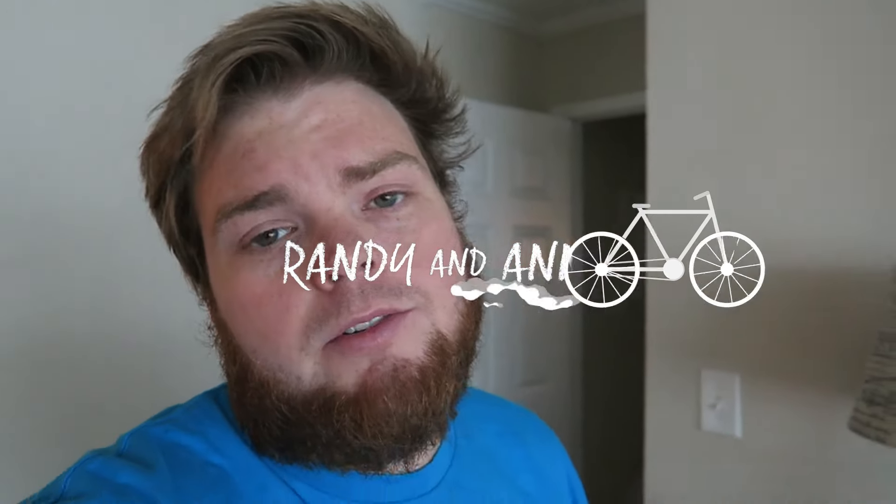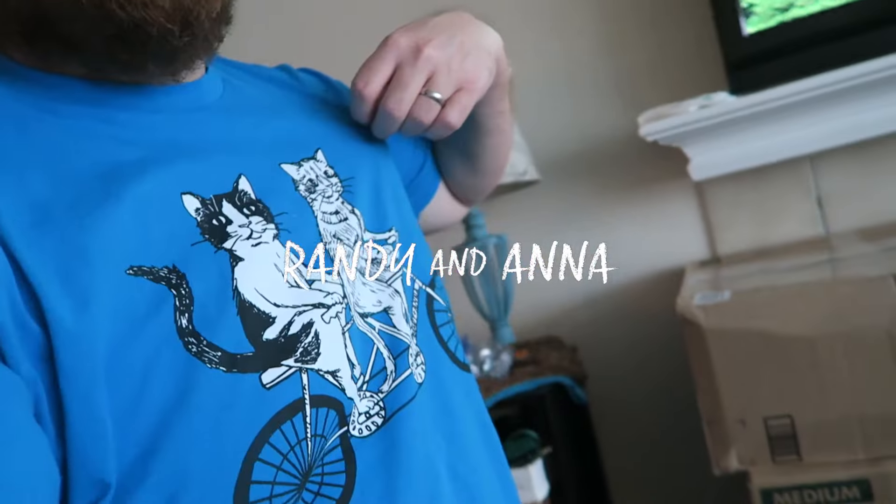Hello there. Welcome to the vlog. Hope you are doing well. I am doing well. I'm wearing one of my favorite shirts featuring our cats.